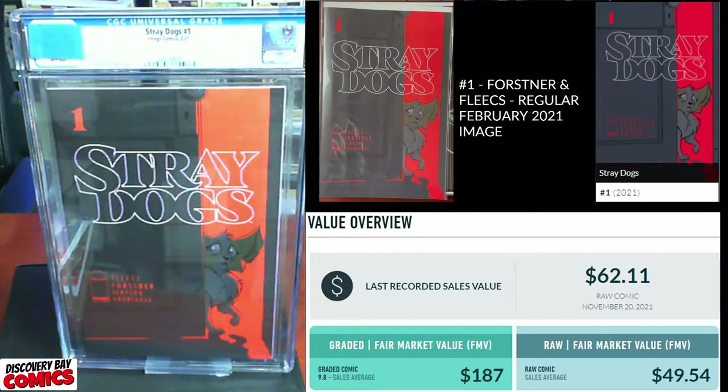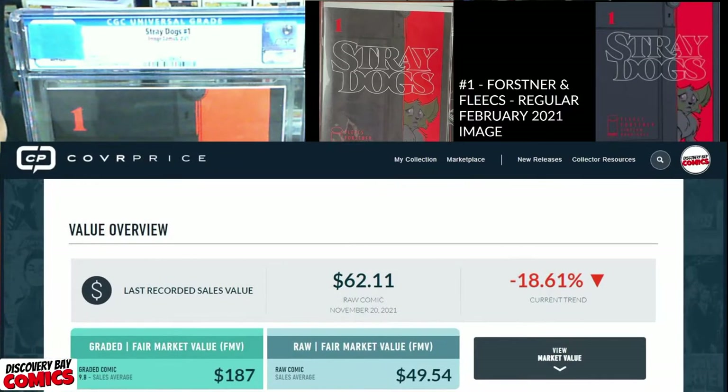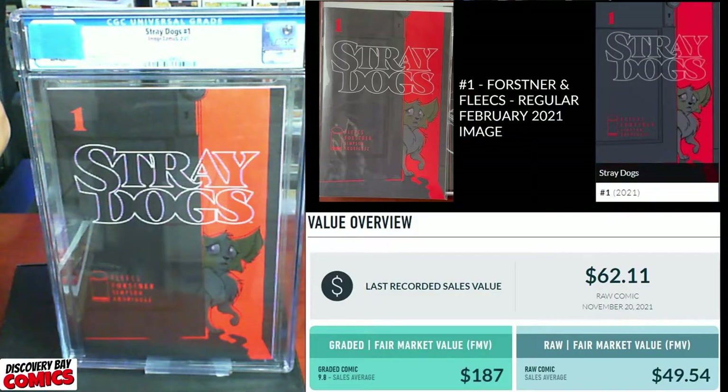Next up, we've got Stray Dogs number one, Cover A, originally published in February of 2021 from Image Comics. This book's going for about $62 raw — one sold just two days ago. The fair market value on raw is about 50 bucks, and a 9.8 is going for $187.